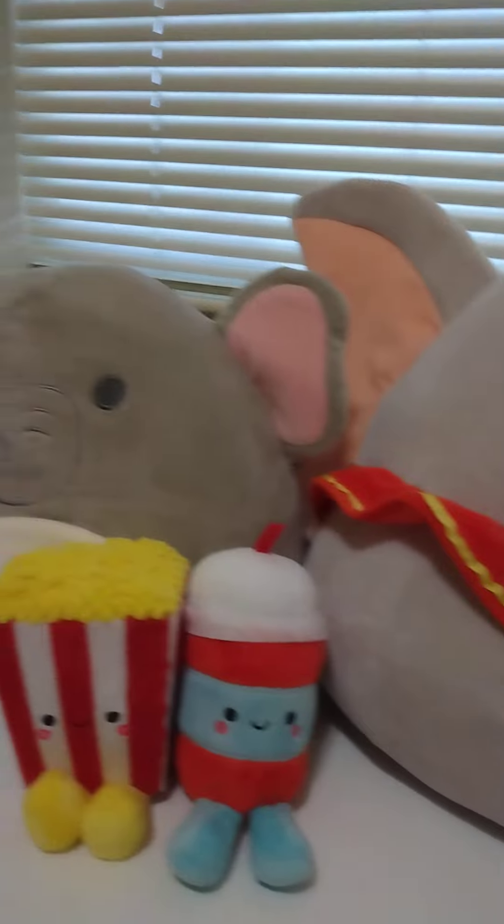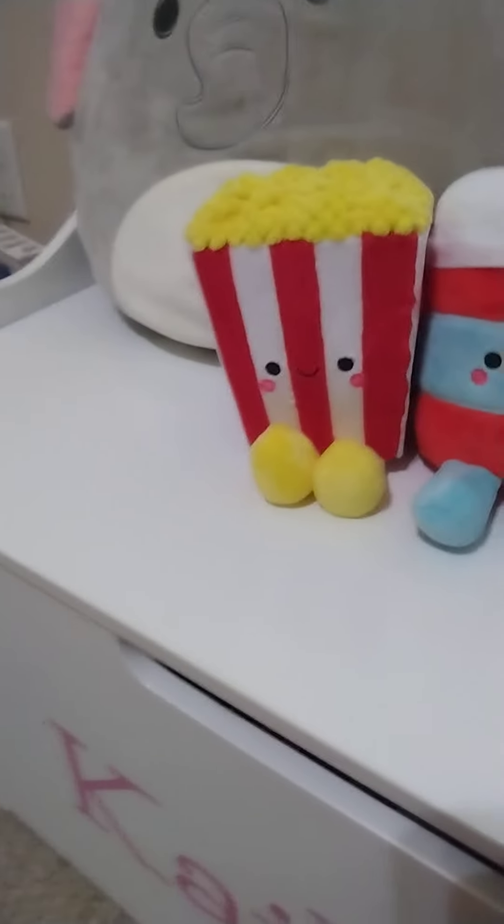There are so many things here — there's these cute little plushies. They're super fun and adorable. And over here we have the kitchen, of course. There's a lot here.